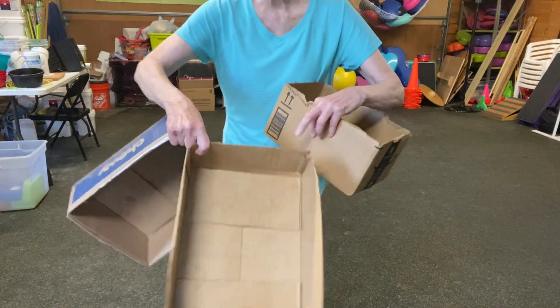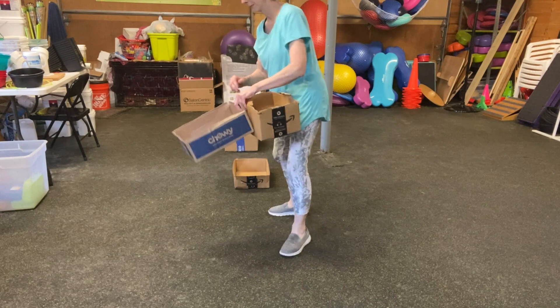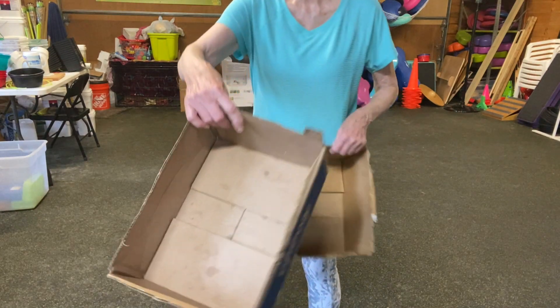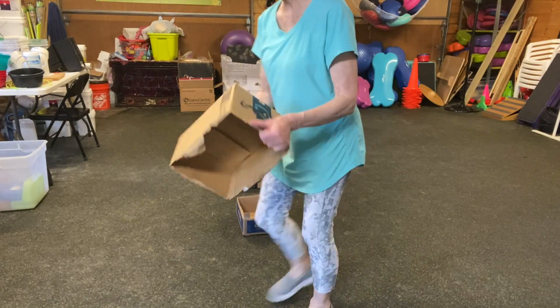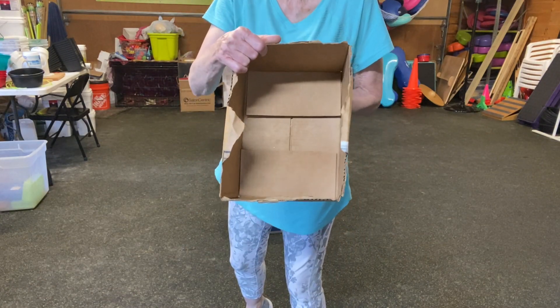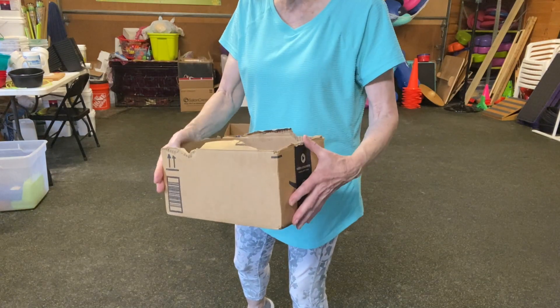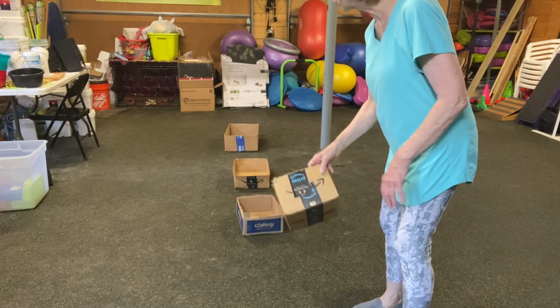A little bit less big and very shallow. A little bit less big, very shallow. And this one is a little taller, but there's plenty of room in there. It's approximately 10 by 12, but it's a little bit more challenging.